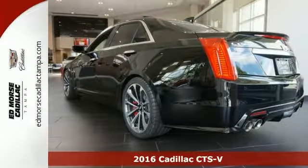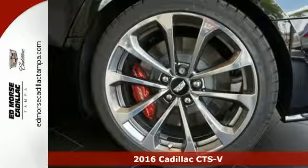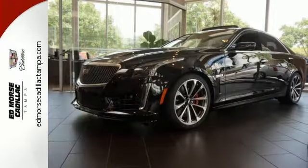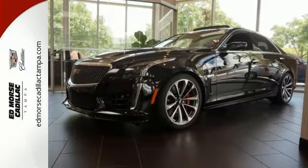Here's a 2016 Cadillac CTS-V. The fact it has a 6.2-liter supercharged V8 engine with 640 horsepower and 630 pound-feet of torque tells you one thing right out of the gate: this CTS-V is fast.